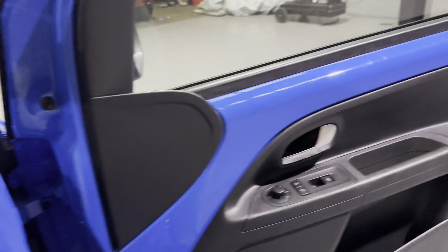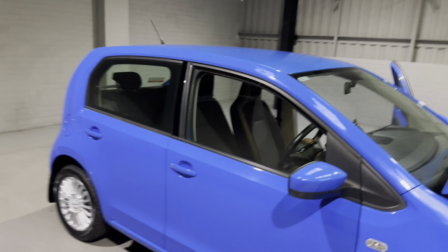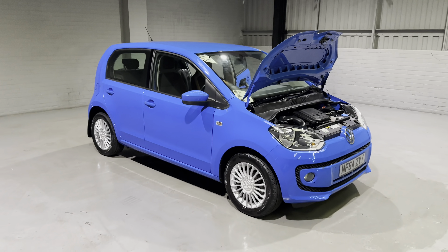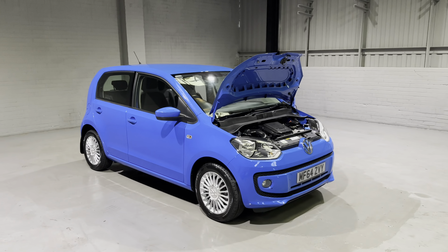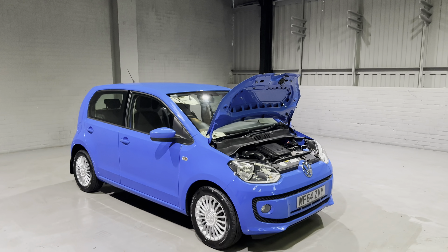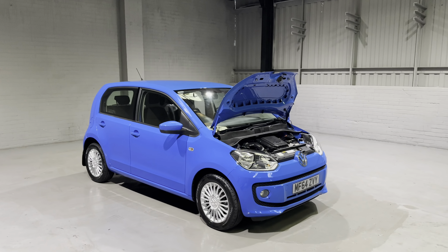So let's wrap this video up then. With 13,000 miles on the clock, a full service history, and it just having been recently serviced and MOT'd — what more could you need? Well, we are going to give you our three-month parts and labour warranty as standard with this one. We do also have great finance options, delivery options and extended warranties available, so please do get in contact and one of our team would be more than happy to help.